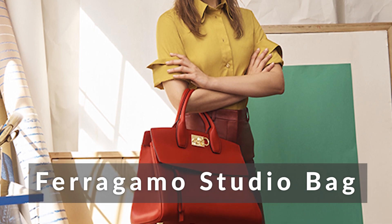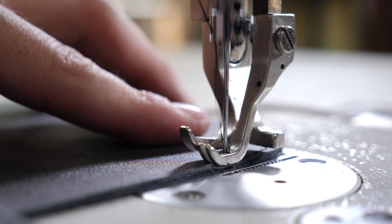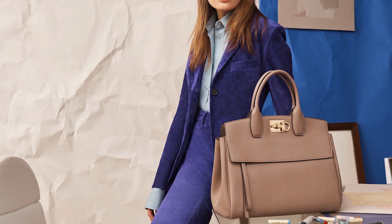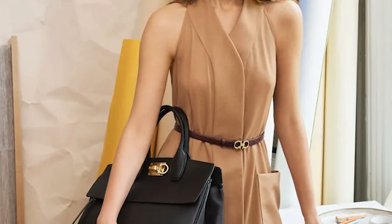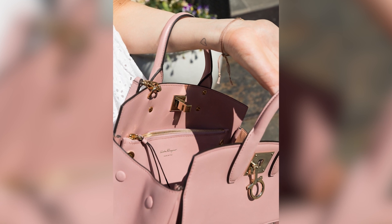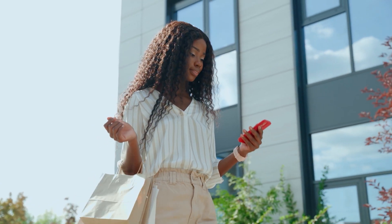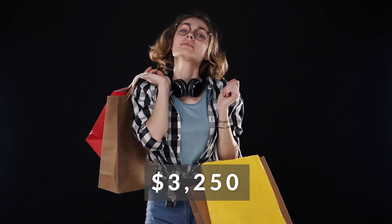Number 5: Ferragamo Studio Bag. The coming year is likely to see a surge in demand for handbags that draw design cues from briefcases. The Ferragamo Studio Bag is an icon designed for lasting success and is incredibly adaptable. This design is ideal for the contemporary woman who values elegance and simplicity. Originally presented in 2018 to celebrate the launch of the first Ferragamo Studio, the small version is made of genuine grain calfskin and features a front zipper pocket, spacious interior, and a removable pouch. It is distinguished by the use of a metal clasp. The price of a studio bag in a small size is $3,250.